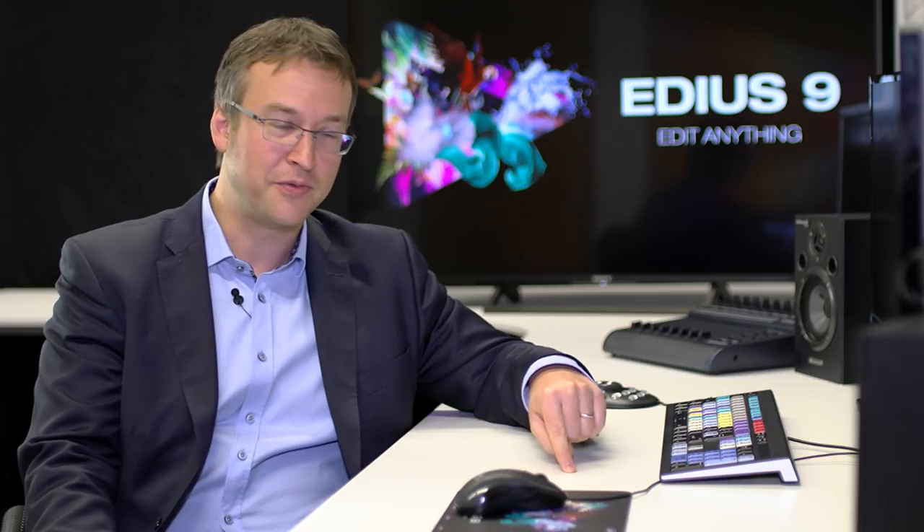When you buy EDIUS, you buy it from an authorized reseller who will give you technical support and be your contact. If you have problems, you can always reach them and get answers. As the distributor for EMEA, there's a trained support team of EDIUS experts who take feedback from resellers when they have a problem they can't solve, and those issues are reported to the development team in Japan. If you're an Adobe user — have you ever received real software support from Adobe?